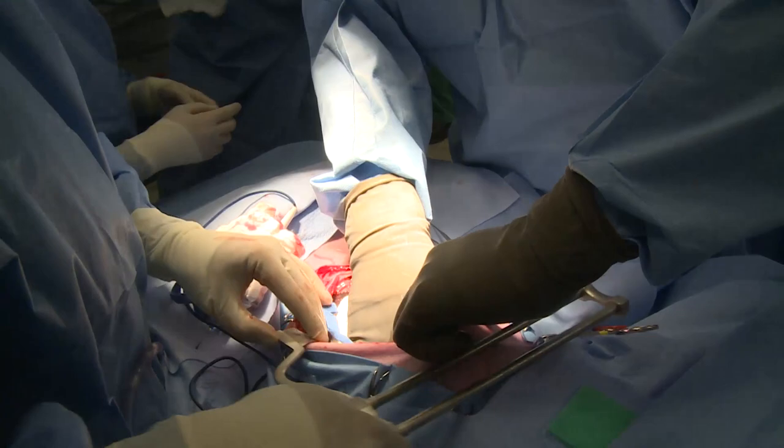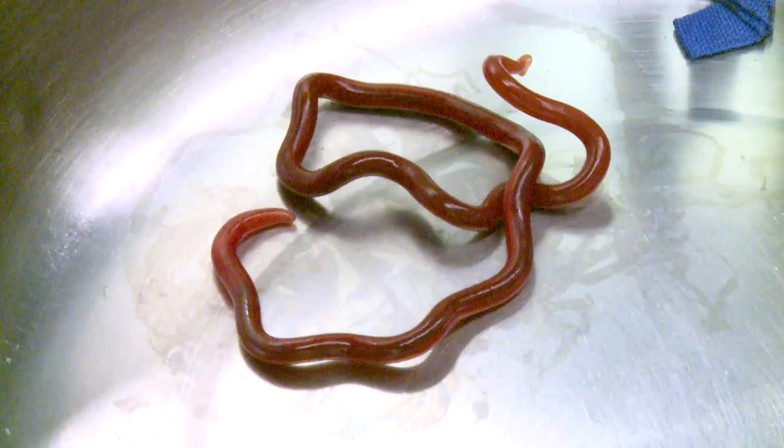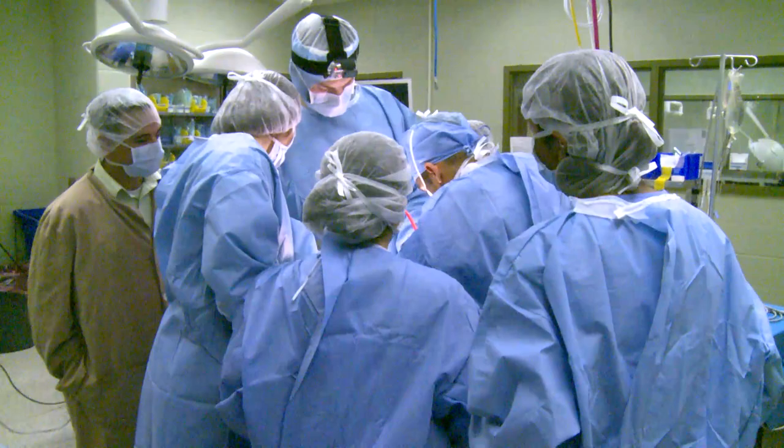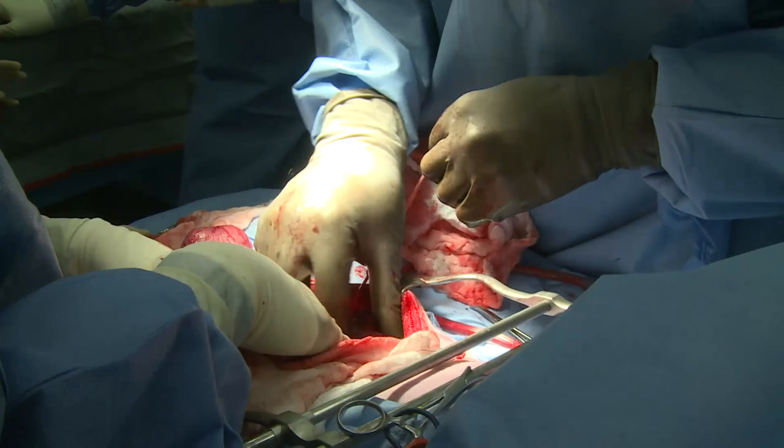After we had a good look around the abdomen and explored every surface, we knew we had to convert to an open procedure, which gave us better visualisation of the worm itself as well as some of those worm deposits. After we opened her abdomen, we first removed the free worm and had a thorough look around again to make sure there weren't any more, because it's very important that you remove all of them. We subsequently went on to remove her kidney, as the parasite had completely obliterated any functional tissue within it. The total surgery was probably about an hour and a half.